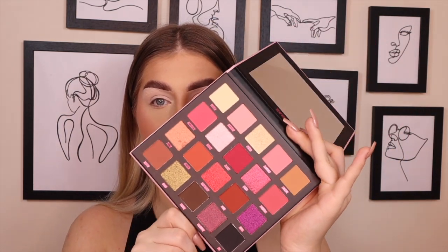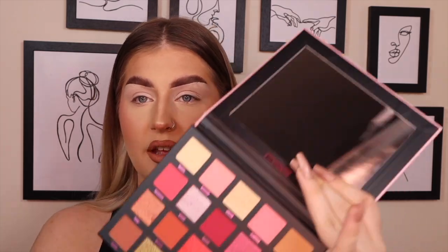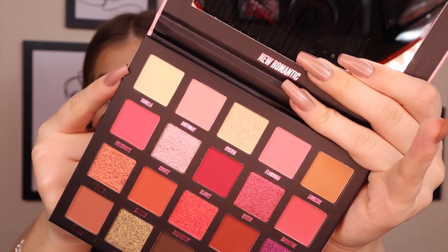I think we're going to go in with some swatches first and then play around with this. We're going to start across the first row and go from there. If you've come this far, subscribe — why not join the family? I really want to hit 500 subscribers. So we're going to go in with the first row, which has more of an inner corner shade and four mattes — transition shades.